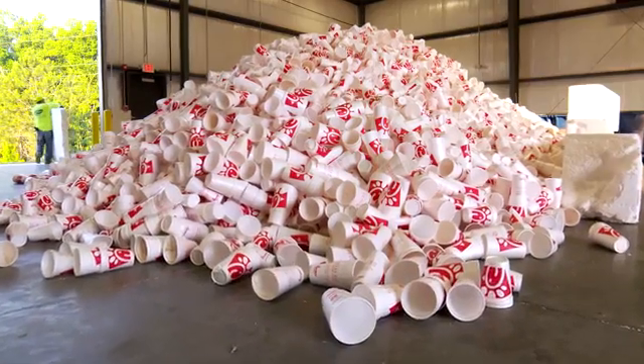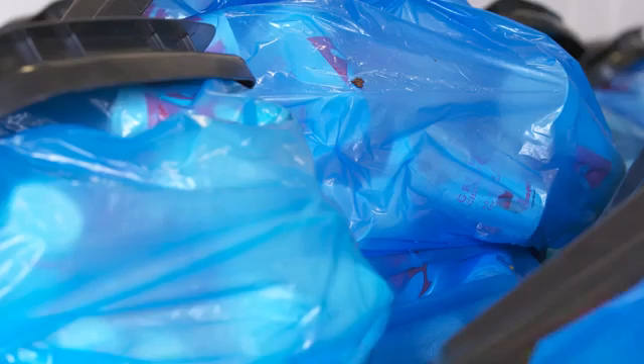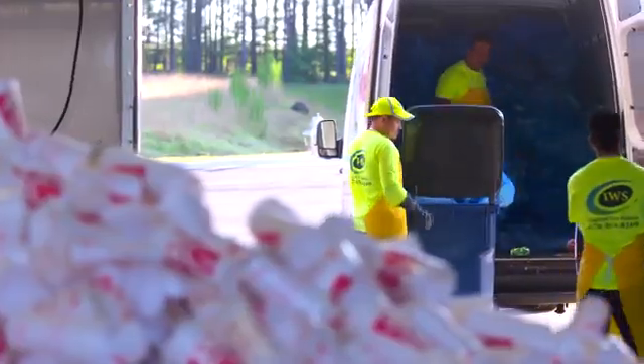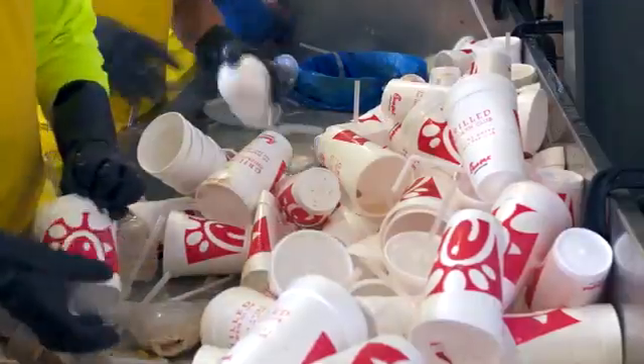This facility does niche products like styrofoam cups, wax cardboard, and food waste recycling. We bring these styrofoam cups in here on a truck that's coming from Chick-fil-A. It has about 200 bags on that truck.